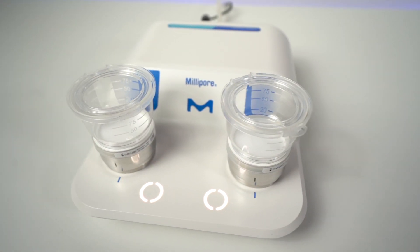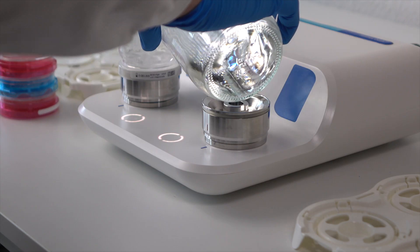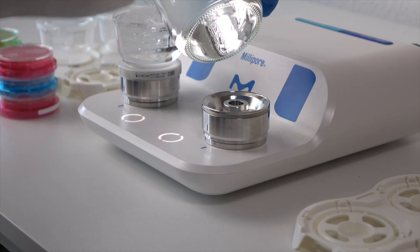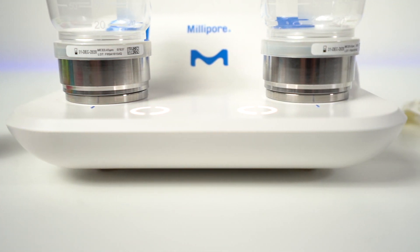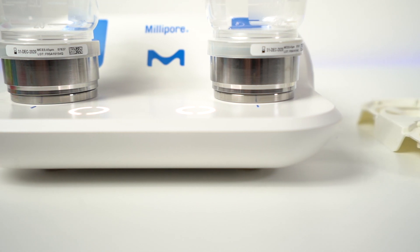If we compare it with the MiliFlex Plus, what are the main differences and benefits if you acquire the Oasis? We have really worked on three different improvements. We improved the ergonomics of the system — the footprint is smaller, and the height of the system is really low, so it's really good for the technicians because when they manipulate, it requires less effort for them.